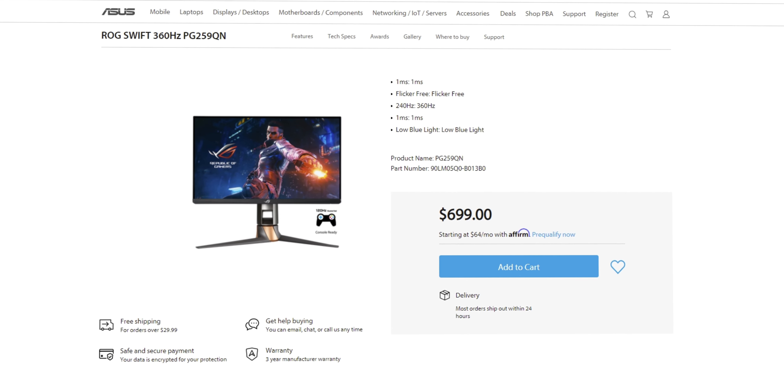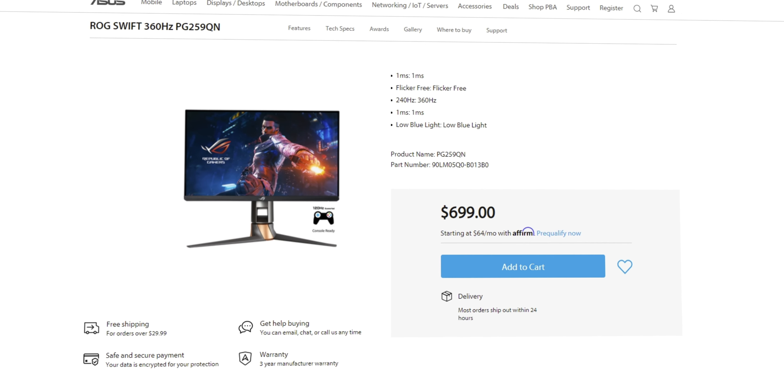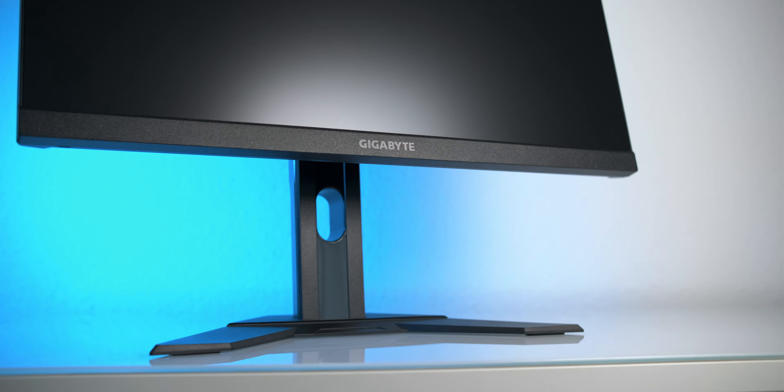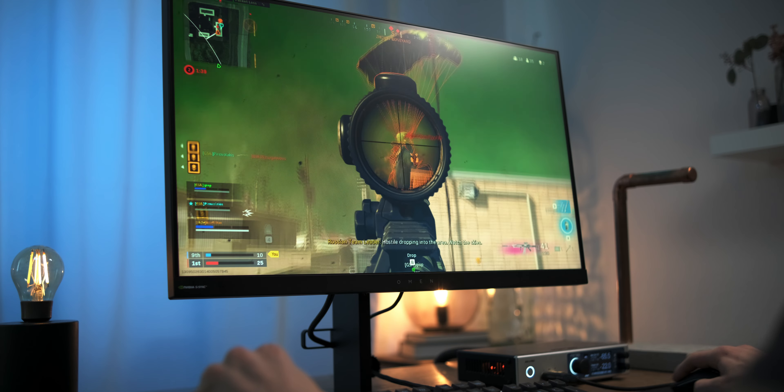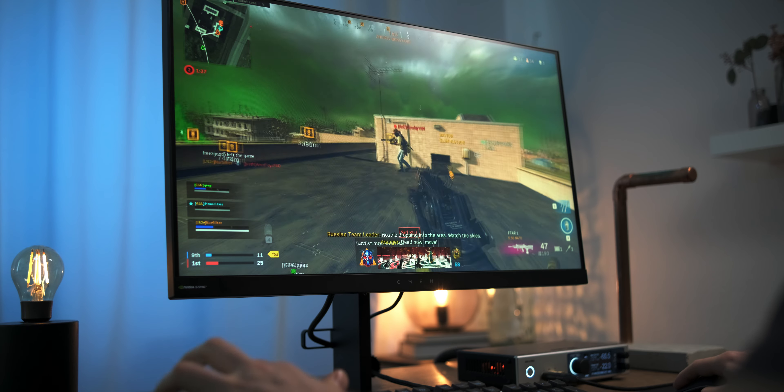For me, a 1080p monitor usually is a more budget-friendly monitor. Yes, there definitely are some very expensive 1080p monitors out there and there are also pretty affordable 1440p options. But generally 1080p gives you more bang for the buck, especially when it comes to gaming. Thus almost all monitors we'll be looking at in this video are relatively affordable.